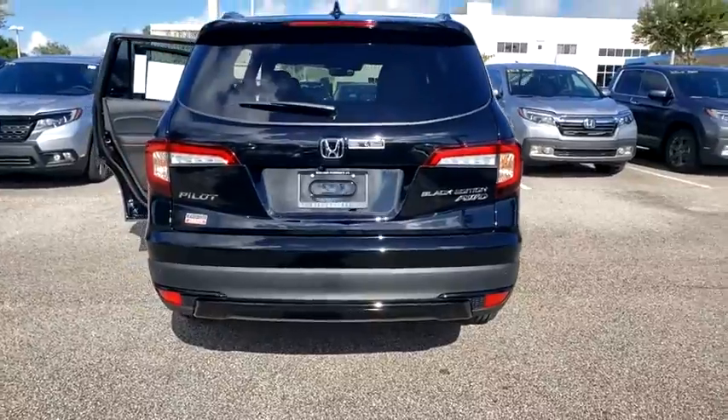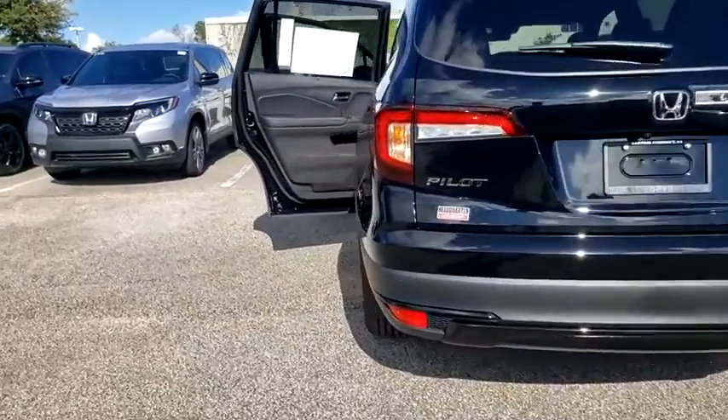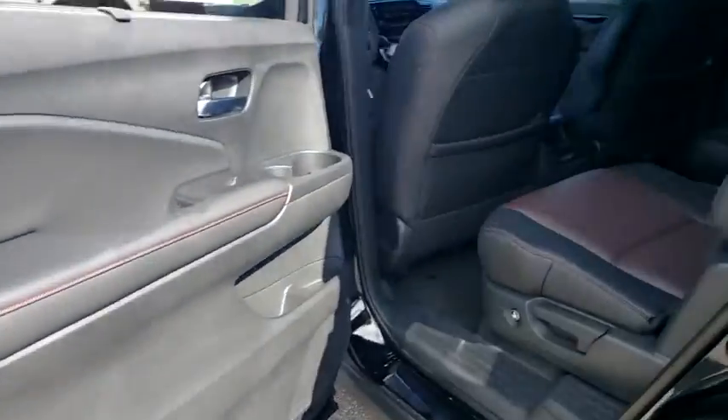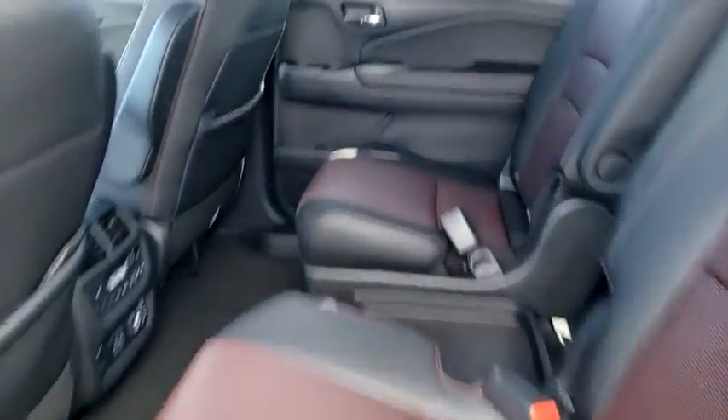Also featured: traction control, anti-lock braking system, stability control, lane departure warning, leather-wrapped steering wheel, Bluetooth, power steering, adjustable steering wheel, cruise control, floor mats, and keyless start.